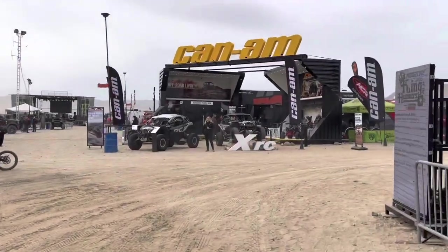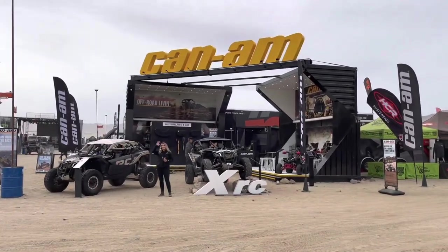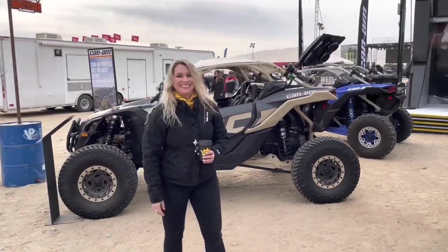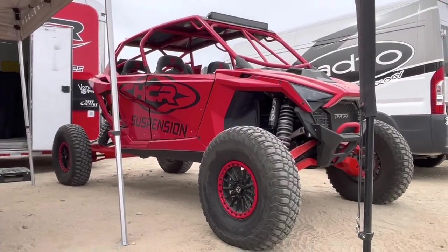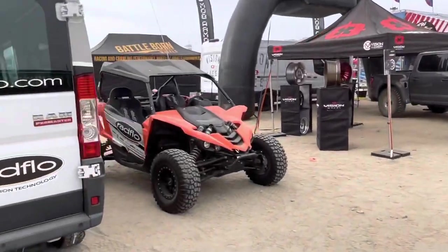Can-Am — spare no expense. That is an amazing booth. Good morning from King of the Hammers. Monster Energy yet to be set up. Here's our friends at Radflow.